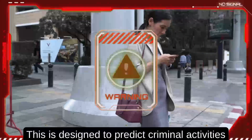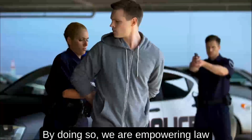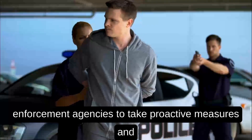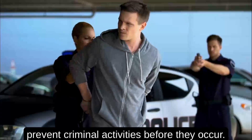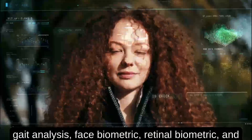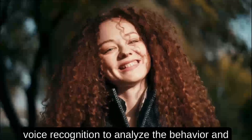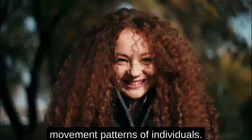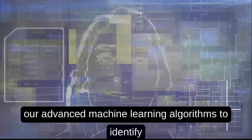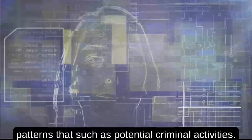This system is designed to predict criminal activities and alert the authorities in real time, empowering law enforcement agencies to take proactive measures and prevent criminal activities before they occur. Our solution captures multiple sensor data including gait analysis, face biometric, retinal biometric, and voice recognition to analyze the behavior and movement patterns of individuals. The captured data is then processed through advanced machine learning algorithms to identify patterns that suggest potential criminal activities.